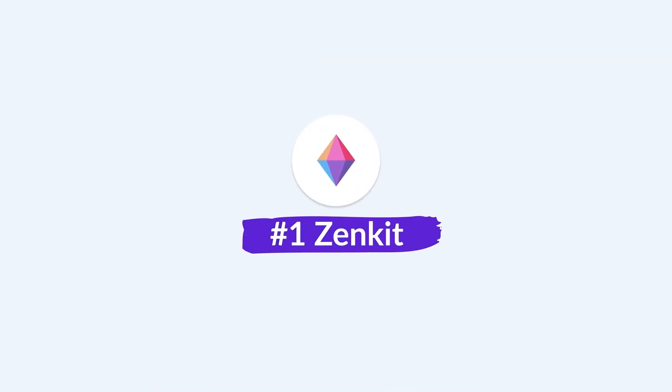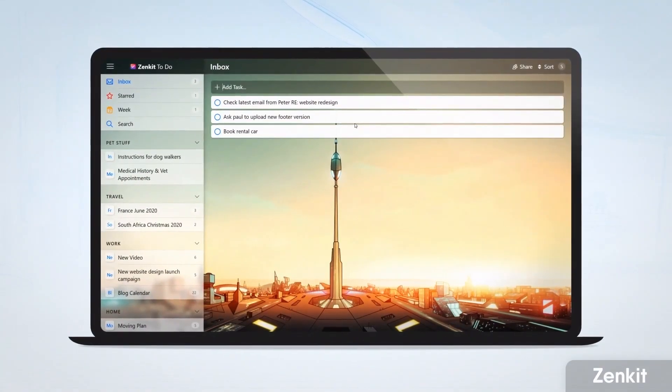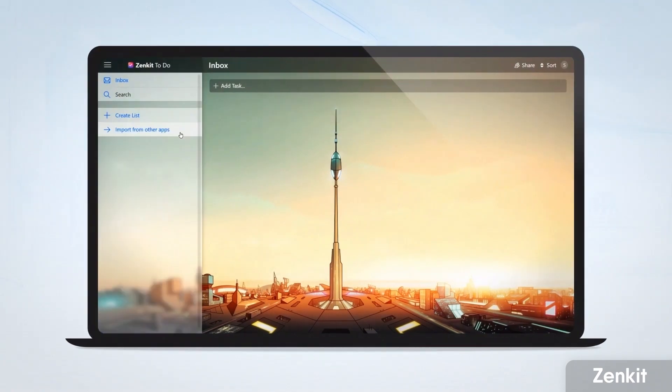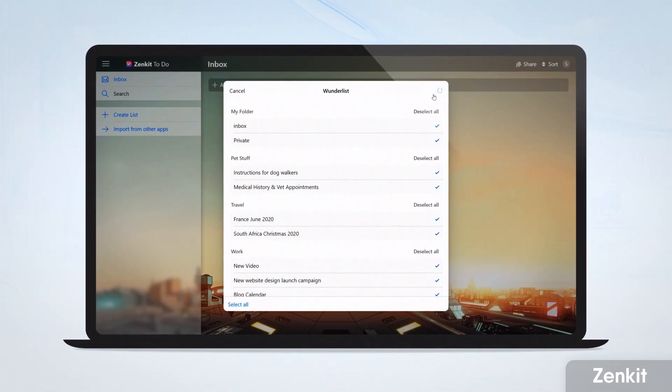Let's dive into the first one — Zenkit To Do. Zenkit is a platform that has multiple applications: a project management app, a chat app, a notes app, and many more. One of those is Zenkit To Do, which is similar to Microsoft To Do — sort of like a Todoist in between — and is more of an advanced task management application.